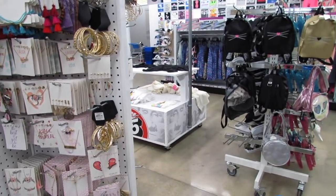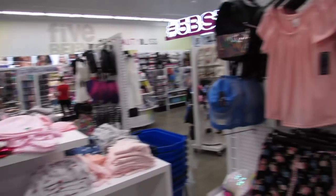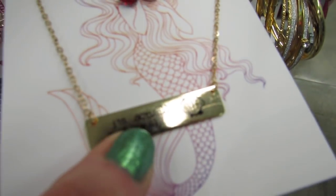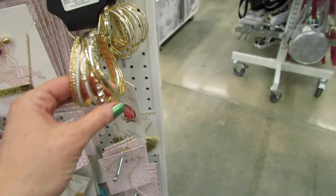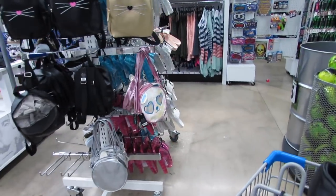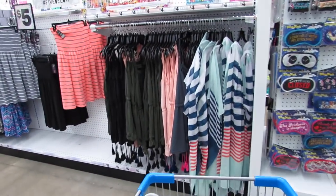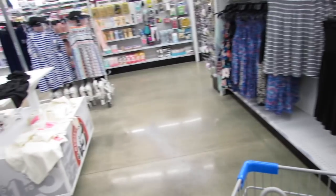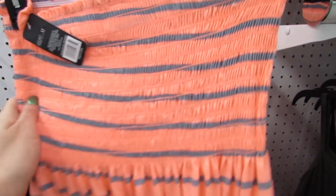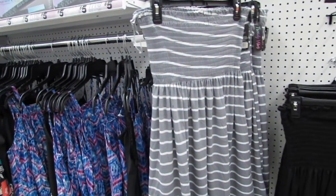Hi honey. Do you think you could turn the music down just a little bit for me? I'm doing a shop-with-me shopping vlog. Thanks honey. They just turned the music down, so you guys will be able to hear me better. I got this for Birdie last week — this is going to be one of her pool cover-ups. They also have the gray; I really like the gray.